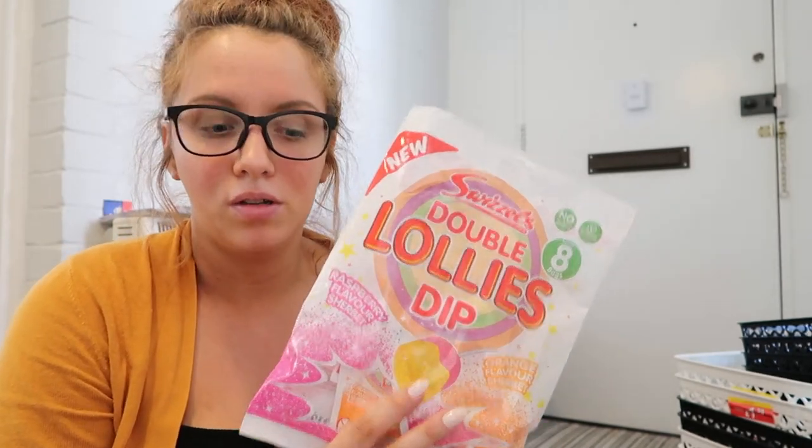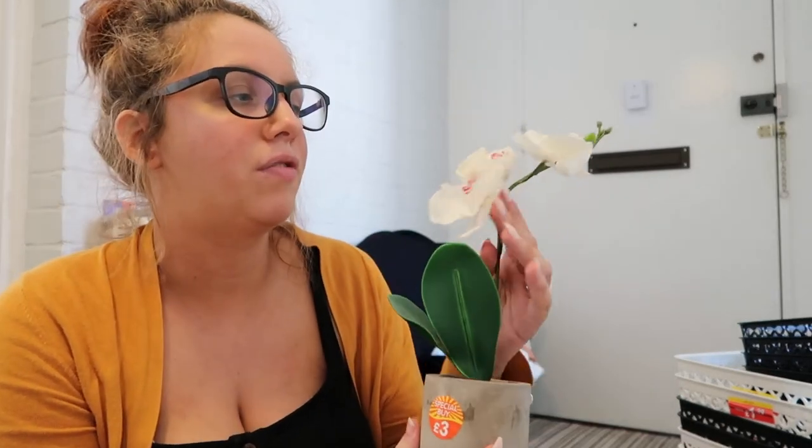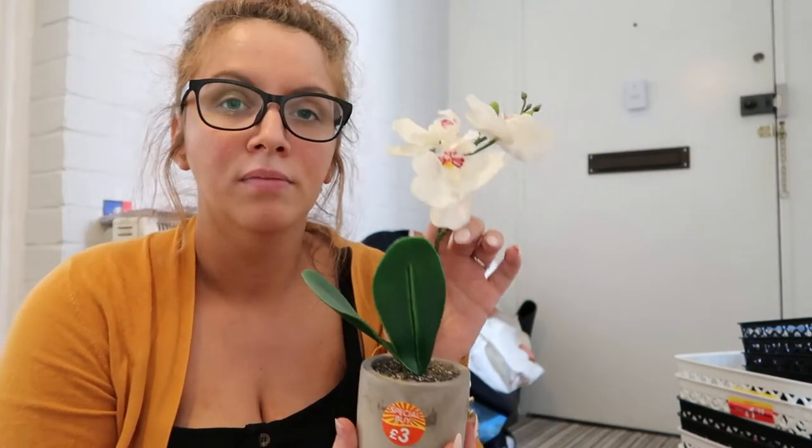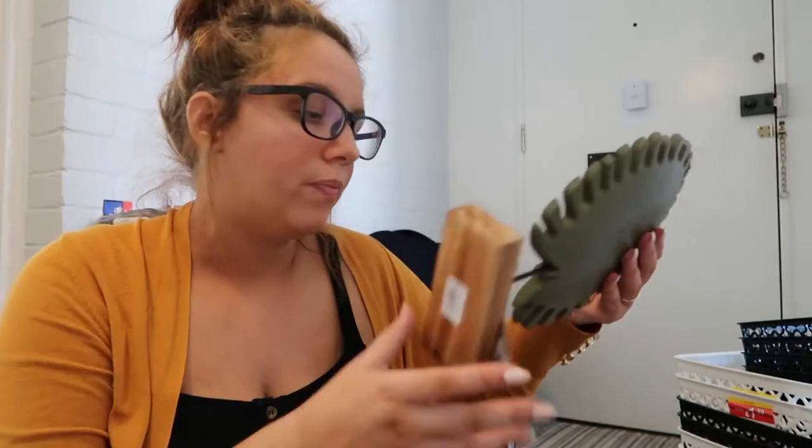And I got some double dip lollies because, obviously. Then I got this because it was on offer for £1.50 — it's just a fake orchid. Needs a bit of dusting, but I thought it was really cute. I was thinking about putting it out here when we get a little table or something. We're also getting a dining table, so I wanted a few things to jazz that up. Then I got this for £2.99 — just a bit of decorative for somewhere in the house. I didn't want to not pick it up because what if it's not there next time.